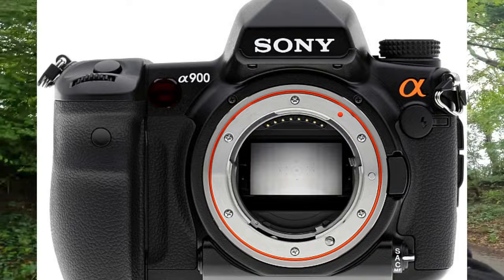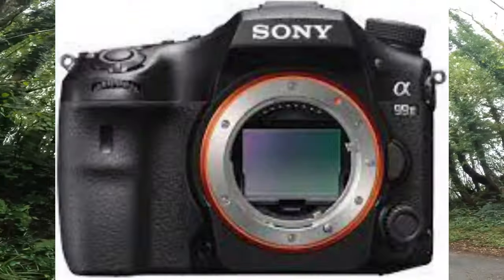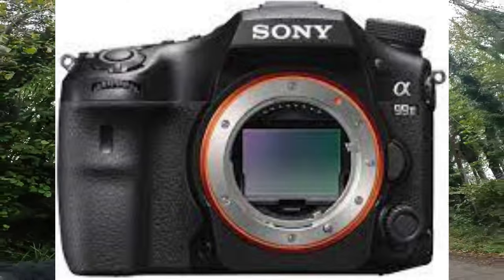I then went to the SLT when they brought that out — the A99. They also had an A77 as well. But the A99 was awesome. Absolutely amazing bit of kit.